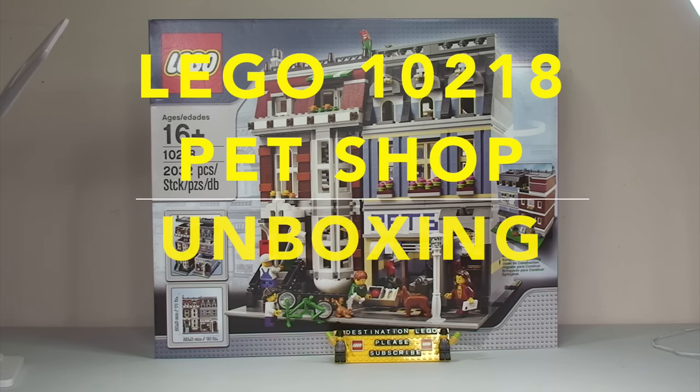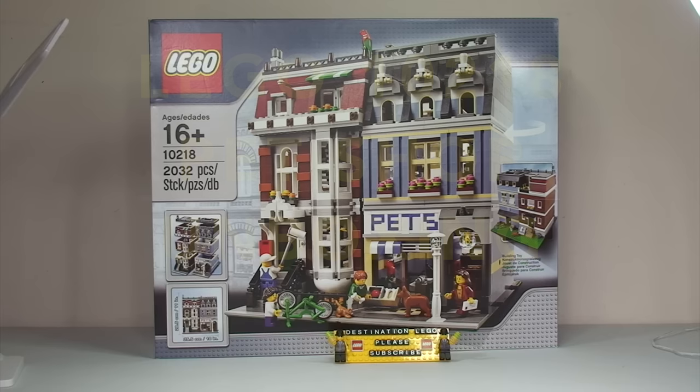Hello YouTube and welcome to Destination LEGO and welcome to an unboxing video! The next set that I thought I would finally get built is set 10218, and it is the Pet Shop!